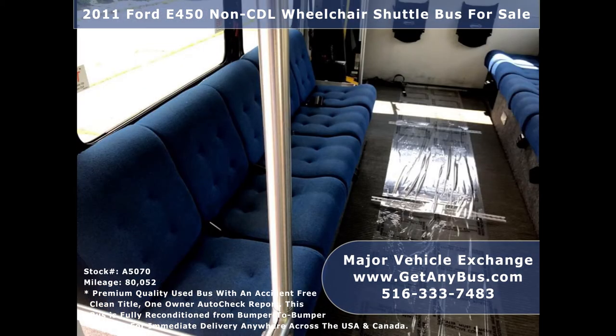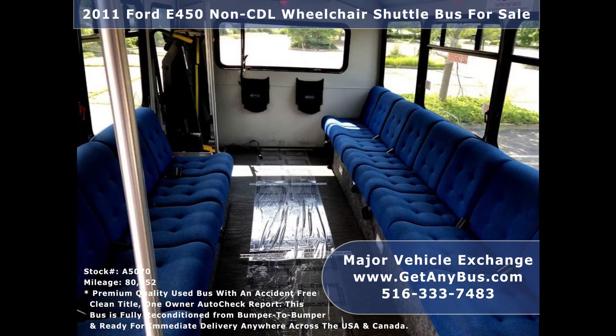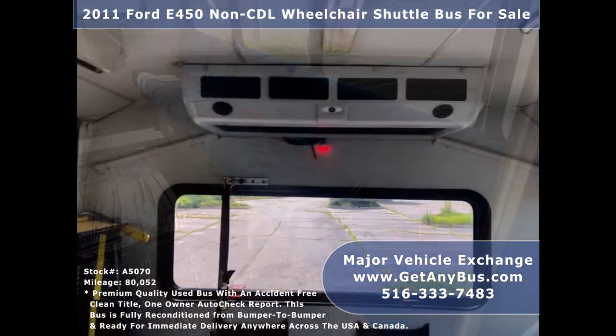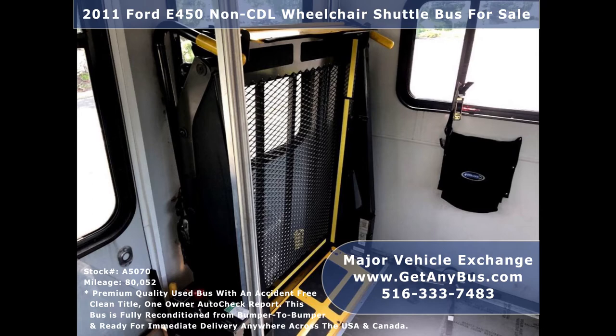Its interior looks almost new and is very comfortable, with wide cushioned cloth seats that can be converted to forward facing or removed for other uses. They are perfect for RV conversion, tours, charters, shuttle service, church, team, worker, and commuter transport, and much more.